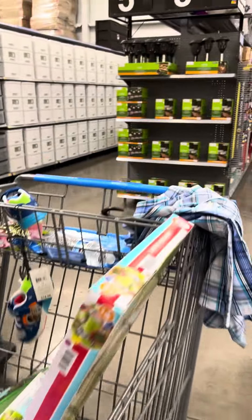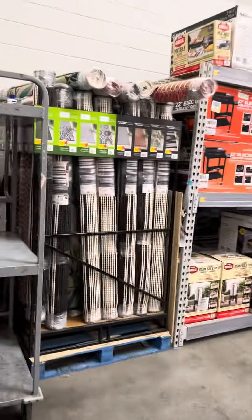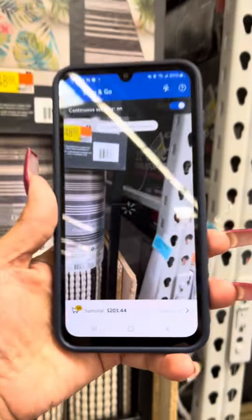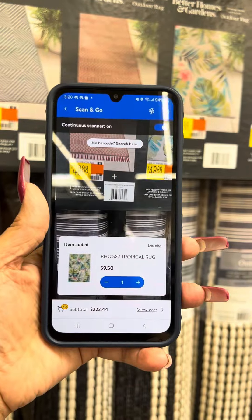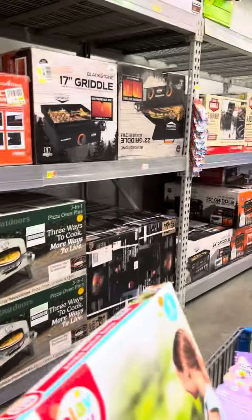This is a store I did come to before, and they still have a lot of rugs — these are the ones I showed you yesterday. They still have several at this location. You can't beat those prices — great prices over here.